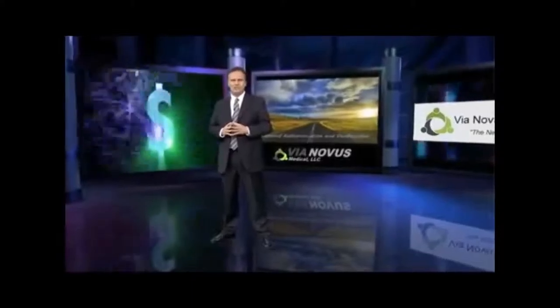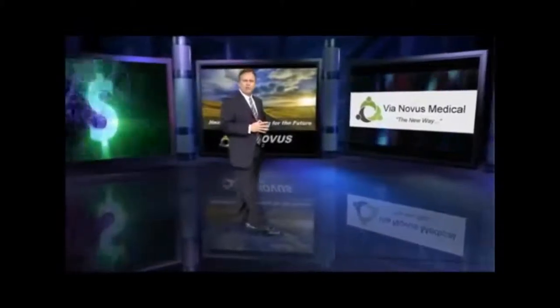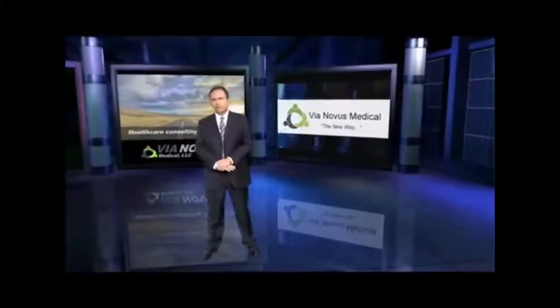Single-use device reprocessing and purchasing is another Via Novus way to save up to 50% on equipment costs. Finally, our rebate program with distributor-branded products means cash back to you.